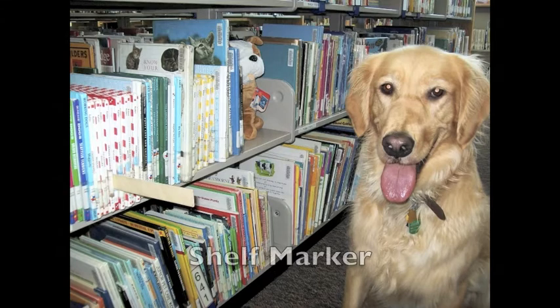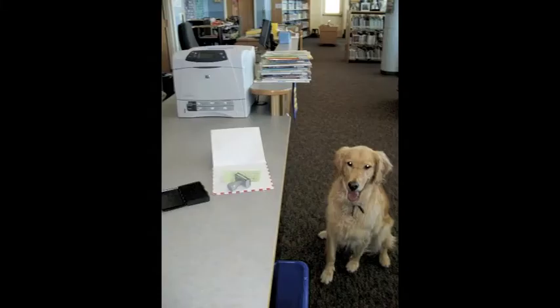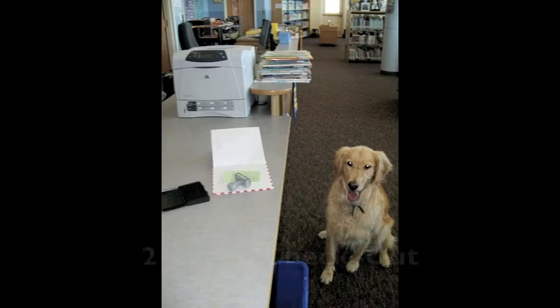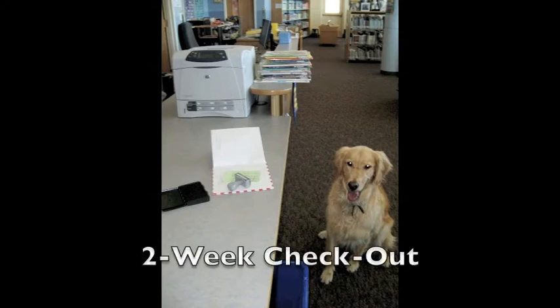She is even using a shelf marker. Do you see the shelf marker holding the book's place on the shelf? It looks like she has found just the right book. She is all ready to stamp the due date on the card inside the front cover.